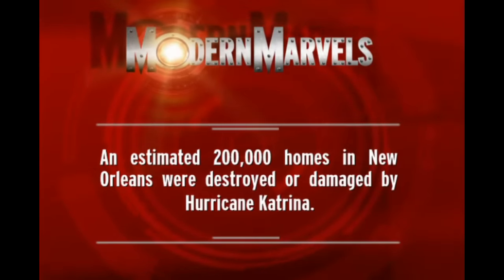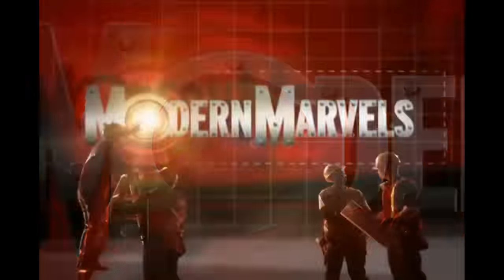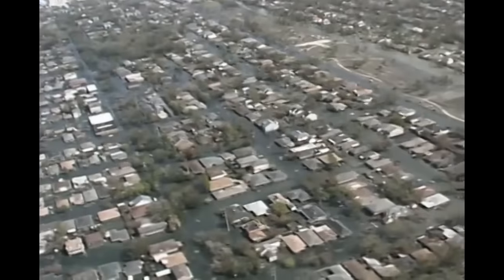An estimated 200,000 homes in New Orleans were destroyed or damaged by Hurricane Katrina. Weeks after Katrina wreaked havoc, the city remained mostly underwater. The critical question: why did the levees fail? Did Katrina overwhelm the city's flood defenses, or did faulty construction cause them to burst open? The levees and flood walls were built to withstand what is referred to simply as a Category 3 fast-moving storm.